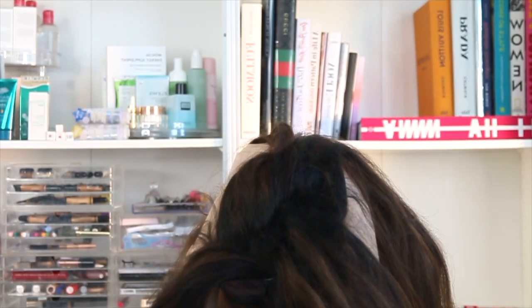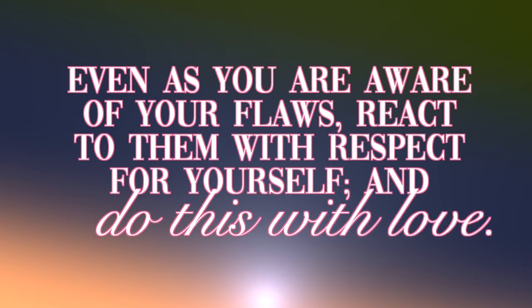I've really learned how important it is when you notice changes to your physical appearance and the way you feel. It's incredibly important to treat yourself with respect and love. Even as you are aware of your flaws, react to them with respect for yourself and do this with love. You'll often notice that there's an electrifying element of this — not always in a positive way — where you're lit up by all of the negative feelings that you may have kind of suppressed during the month.